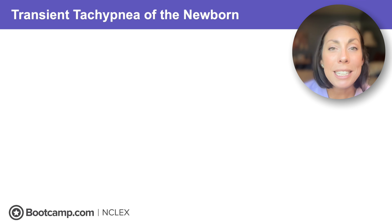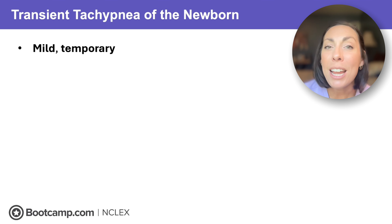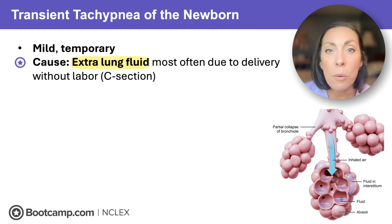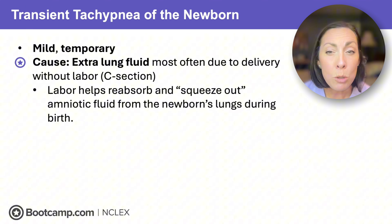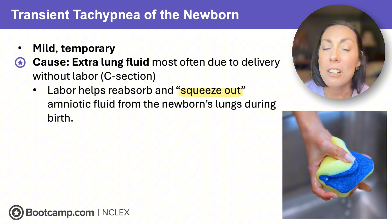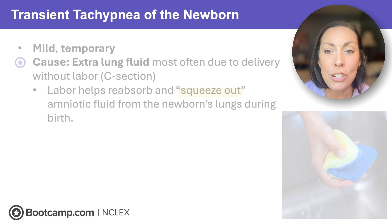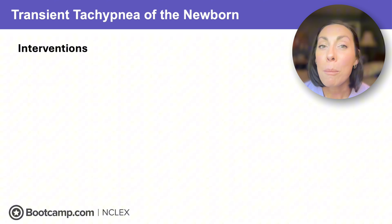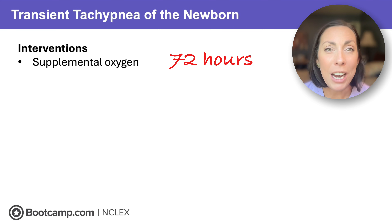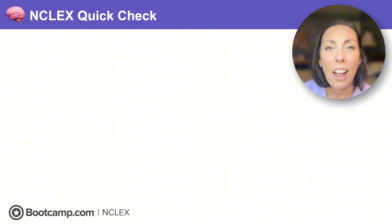The last of the three is TTN — transient tachypnea of the newborn. It's the least scary: mild, temporary, and due to extra lung fluid, usually from a C-section without any labor. Labor helps reabsorb and squeeze out amniotic fluid from the newborn's lungs, like wringing out a wet sponge. Since TTN is the most mild it usually self-resolves within 72 hours, so we just provide supportive care like supplemental oxygen if needed.